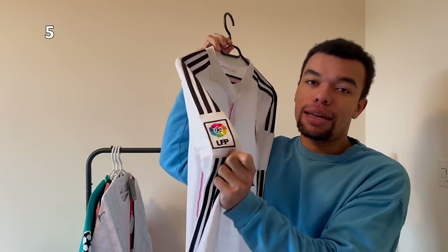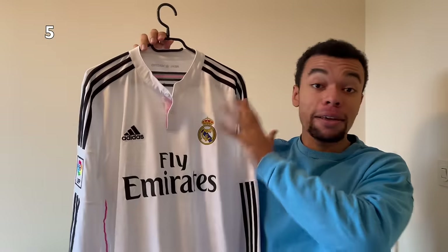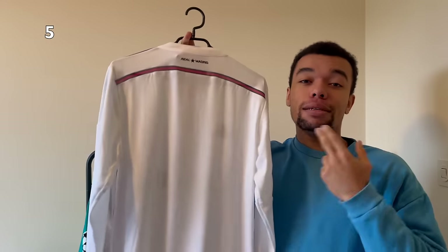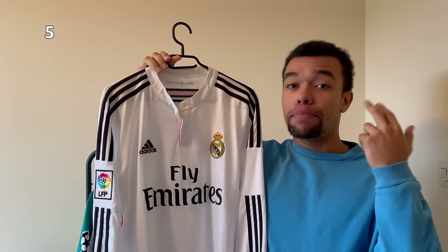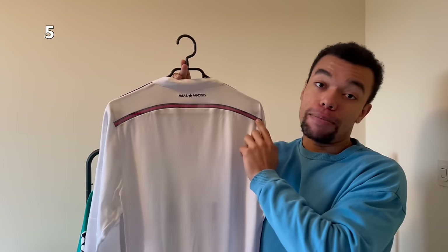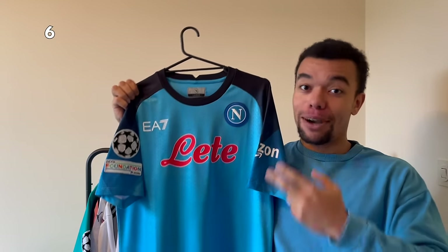Shirt number five is the Real Madrid 14-15 home shirt in long sleeve version. This shirt comes with the embroidered La Liga patch and nice buttons with pink detail. It's a size medium, still in very good condition but no name or number on the back. Just like with the AC Milan shirt I'll print it later, probably with Ronaldo number seven. I really like the pink details, for example the pink line on the back of the shirt just below the armpits.